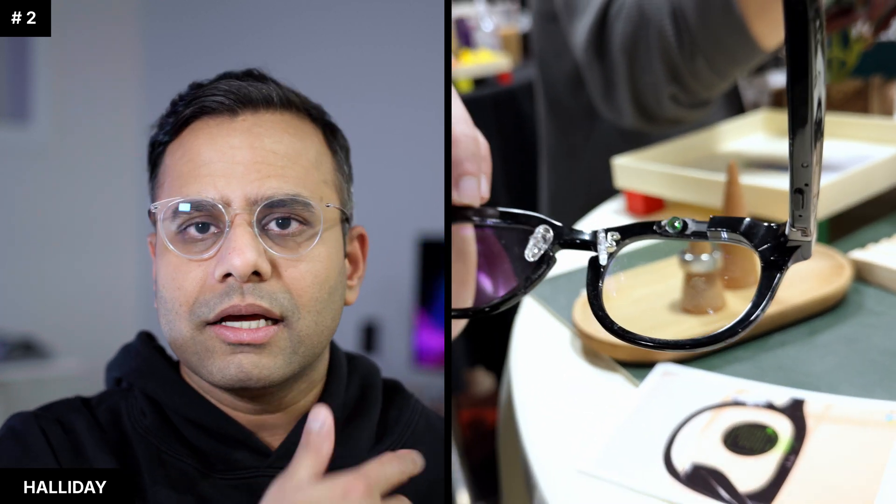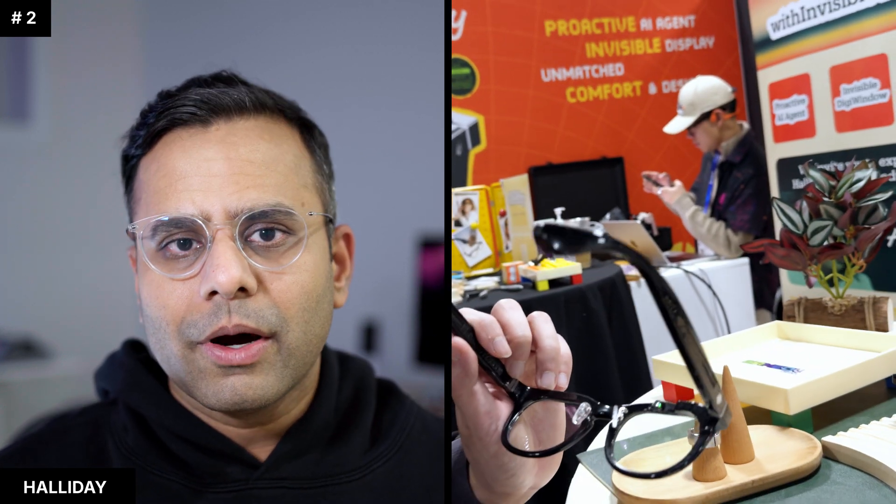One interesting thing about Halliday is that you can work with a regular optician, because there is nothing special on the lens itself — these are regular lenses. You can get transition lenses if you want. The glasses are a regular pair on top of which there is a projector displaying content to you. I like where they're headed, but I don't think they're at the point of day-to-day use. They seem clunky — you still need to look up a lot to actually see the content, which is not directly in front of you.